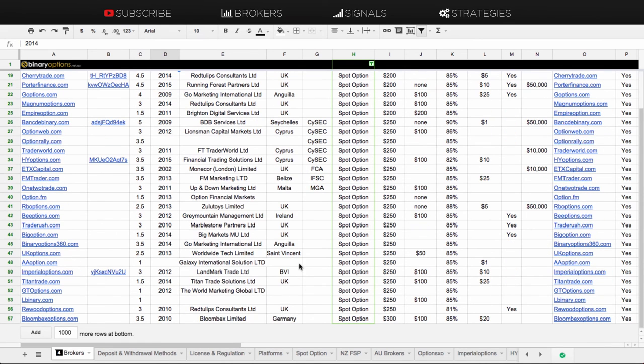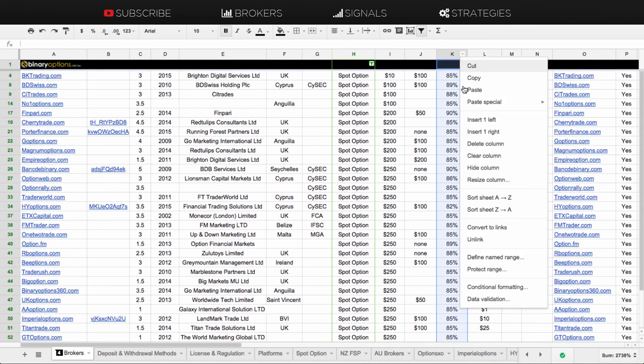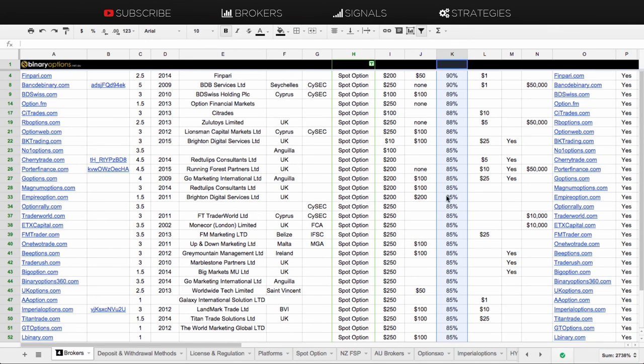We'll go through the highest returns you can get on a SpotOption platform. That's going to be FinPari and Bank2Binary at the top. Then you've got a bunch on 89%, 88%, and the rest are pretty much on 85%. The lowest are High Options and Redwood at 82% and 81%.